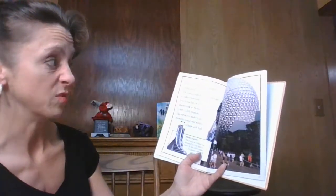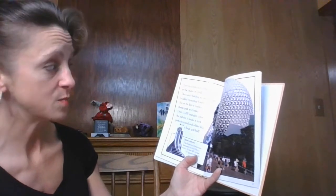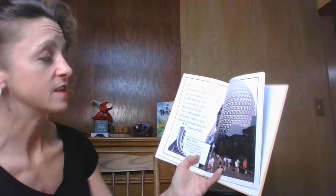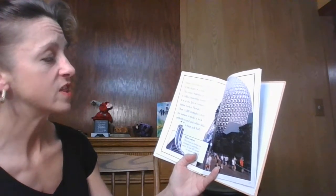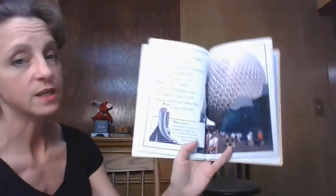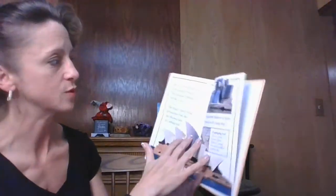Have you ever seen a building in the shape of a ball? The round building in this picture is called Spaceship Earth. It's at Epcot Center at the theme park in Florida. Over 11,000 triangles cover the surface to make it look perfectly rounded, like a huge golf ball. And if you see it at night, it lights up too.